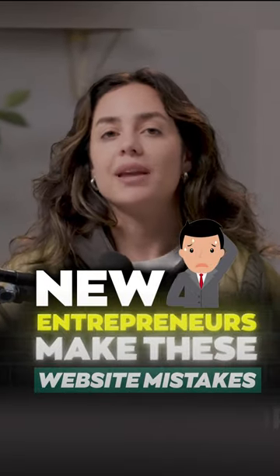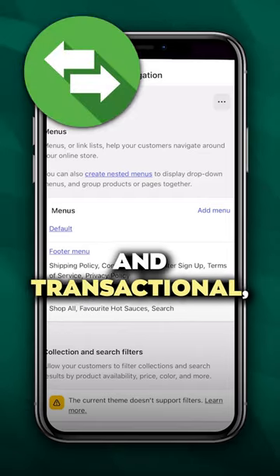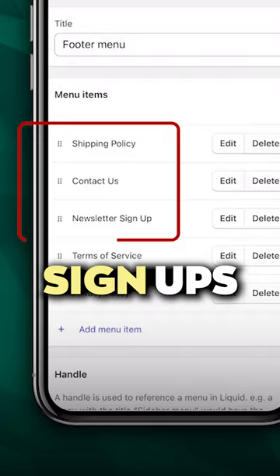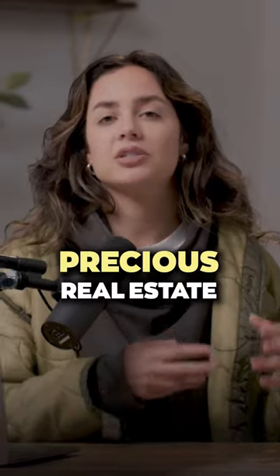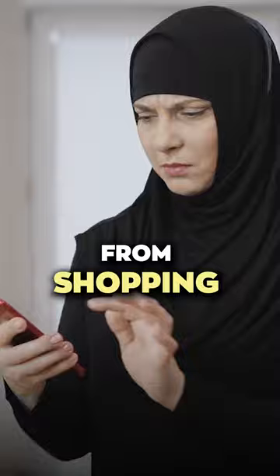Think of your main menu as a place where you make it easier for customers to shop. Anything that's more informational and transactional, like shipping policies, your contact, or newsletter signups, that's all going to be put in the footer. I just wanted to put that out there because it's important that you're not wasting precious real estate in the main menu with something that might distract customers from shopping.